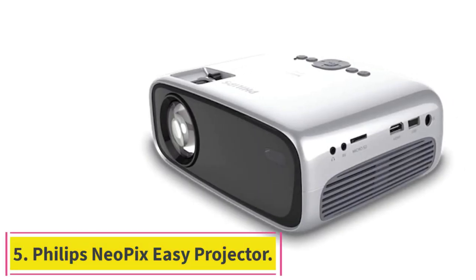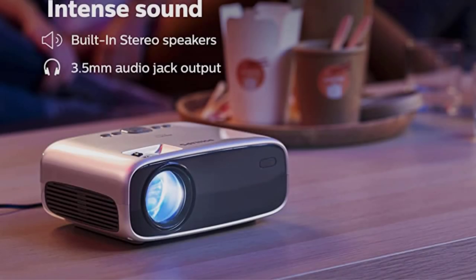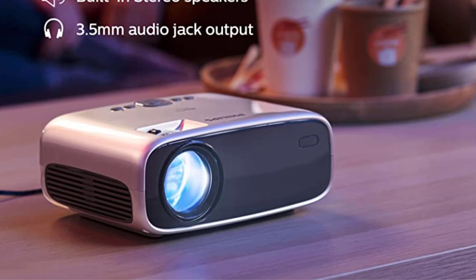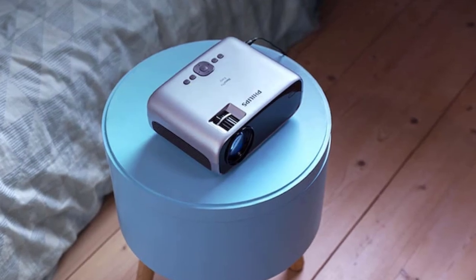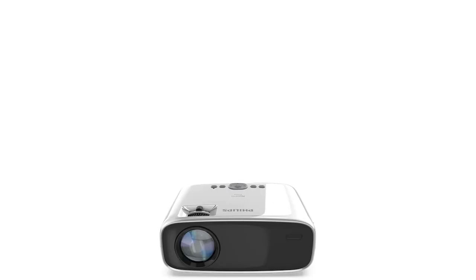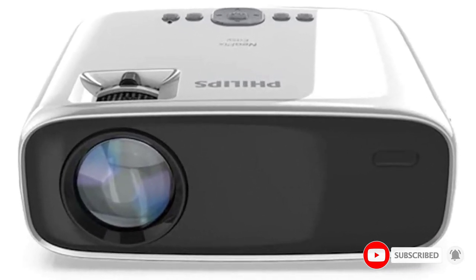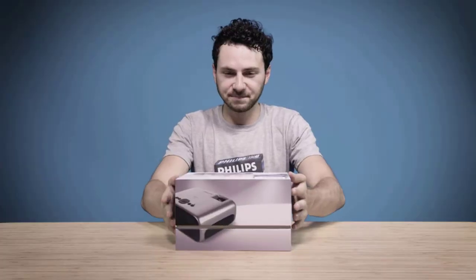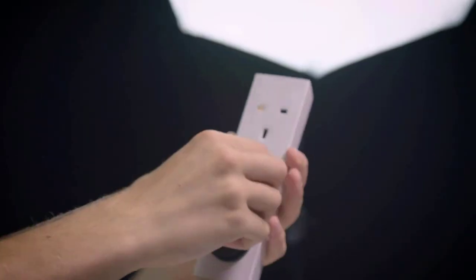Number 5: the Philips Neopix Easy Projector. The Philips Neopix Easy is a budget projector worth considering, though it definitely isn't for everyone. While it supports HDMI, VGA, USB, and micro USB sources, the output resolution is only 480p — a long way from 1080p HD and even further from a high-end 4K projector. This low resolution will likely be a deal-breaker for movie and TV enthusiasts, but shouldn't bother children or casual viewers. There is no built-in AV port, but the projector does come with an AV adapter.